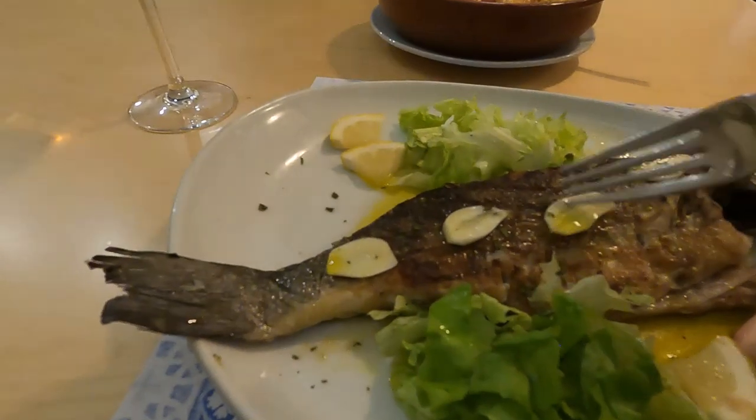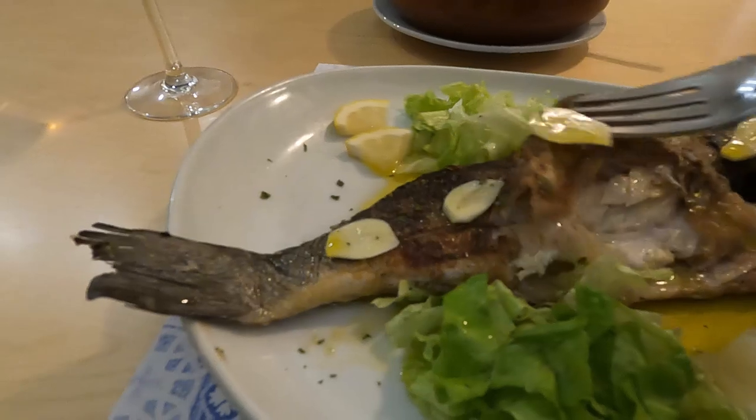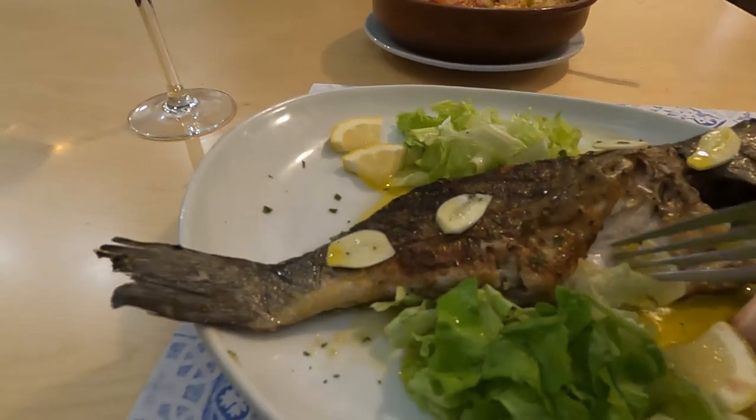This is what I'm talking about. If you can find these cheap places, this is the way to go. You can find them in Porto, but they're not everywhere. If you go to the tourist area you're certainly not going to find places like this. Look at this skin — it just peels right off.